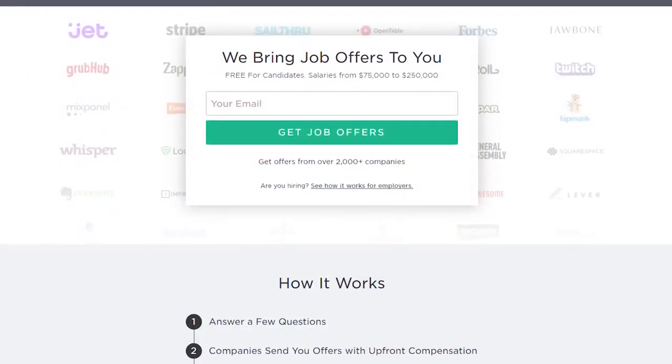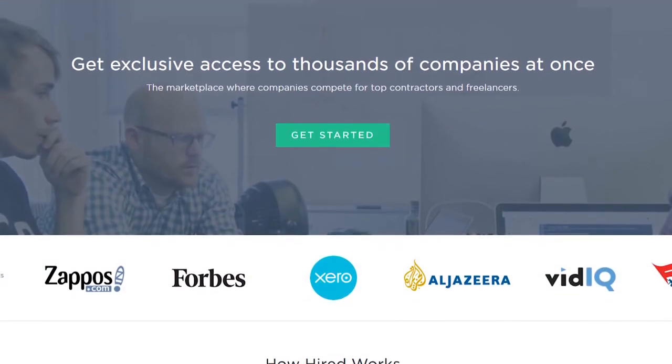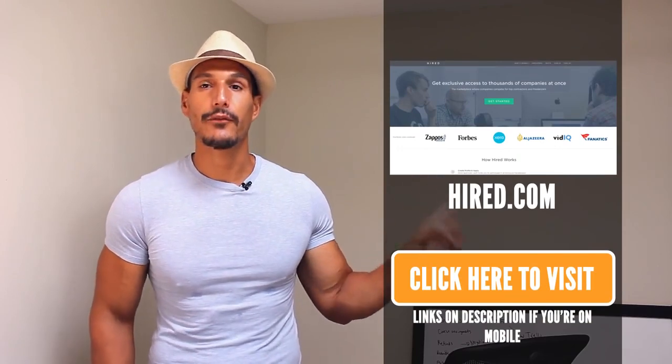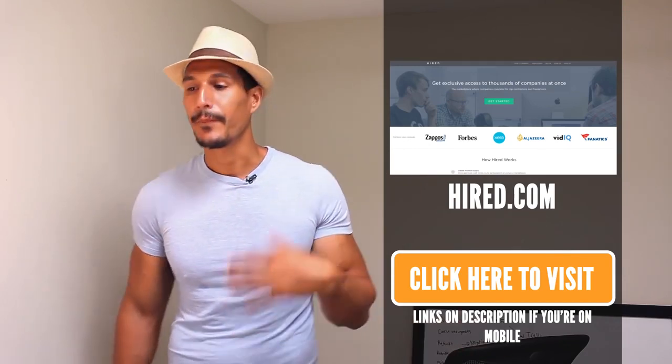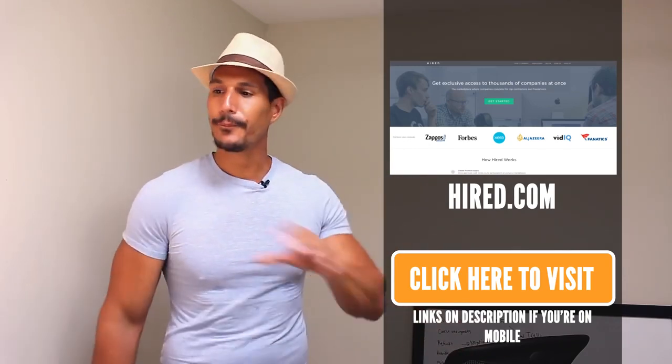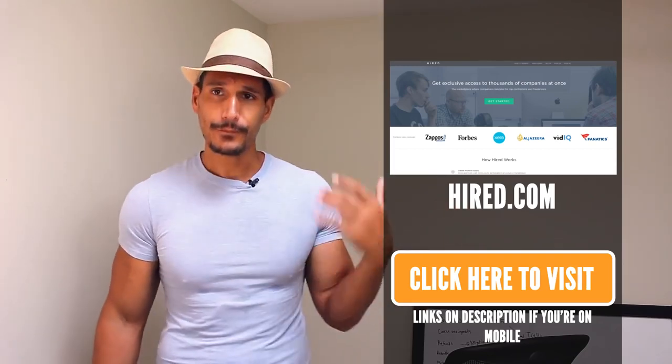Before we get into that, I do want to take a moment to thank Hire.com for sponsoring Simple Programmer. I like their philosophy and I really like this idea of flipping the job search around. Go to Hire.com forward slash Simple Programmer. Normally they give you $1,000 when you get a job through them — they're going to give you two if you go through that link. It's just a totally different way to apply for a job.